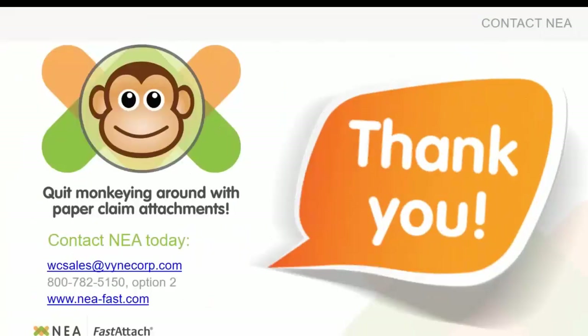If anybody has any questions, please feel free to type those in now. If you want to see any other information in further detail, please let us know. Someone was asking if we could see the interface again now that you've seen a little bit more about Fast Attach — just have another look at what that actually looks like in Dentimax.